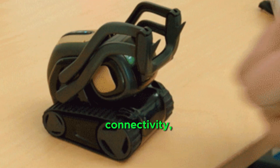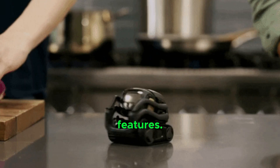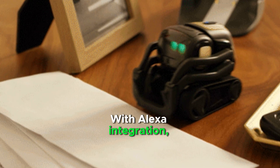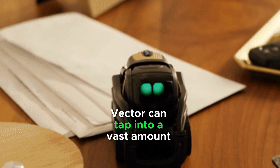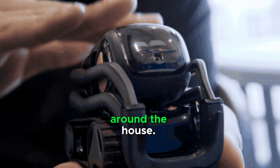It is equipped with cloud connectivity, so it can stay up to date and learn new skills and features. Vector is known for its cute expressions and sounds. With Alexa integration, Vector can tap into a vast amount of information and skills to expand its helpfulness around the house.